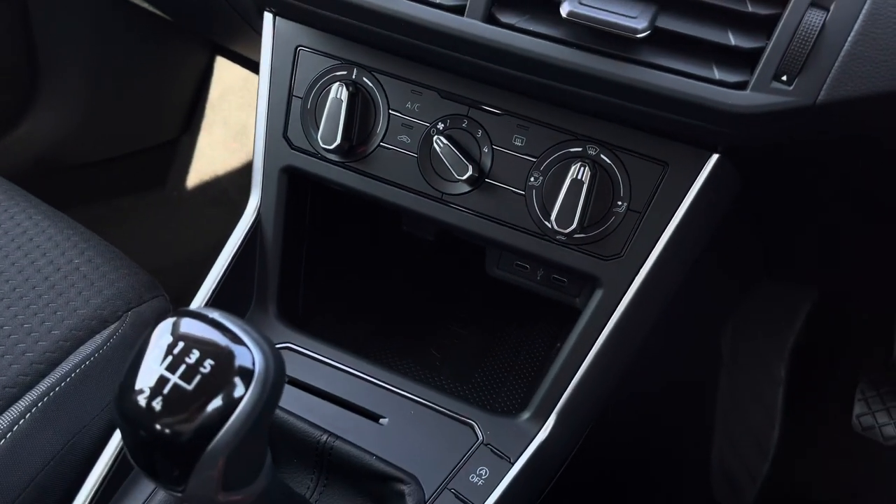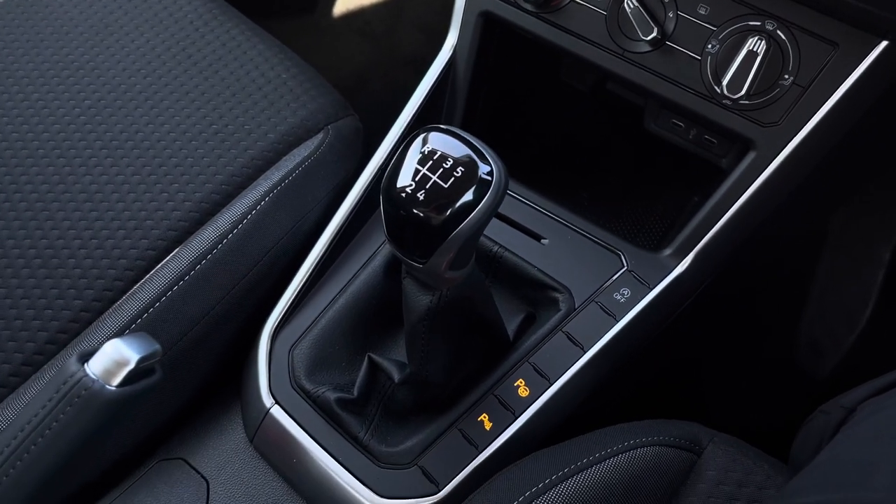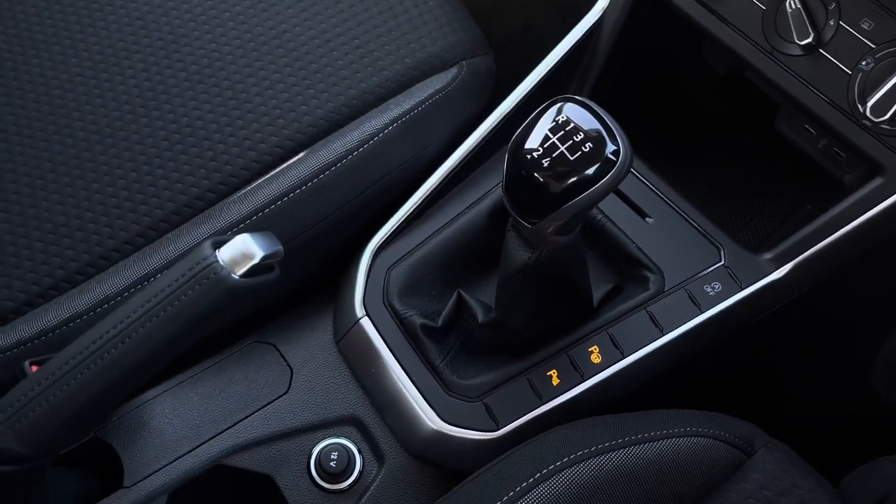Just below you'll find two USB ports to charge your immediate devices. This car does also feature your wireless phone charging function, which will prevent wires from being all over your centre console.